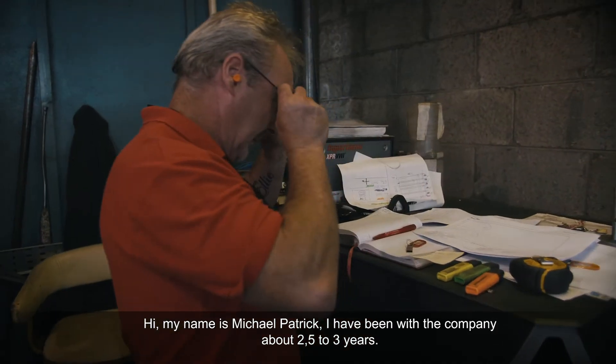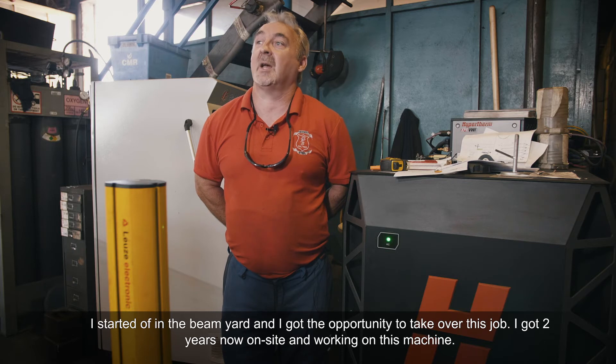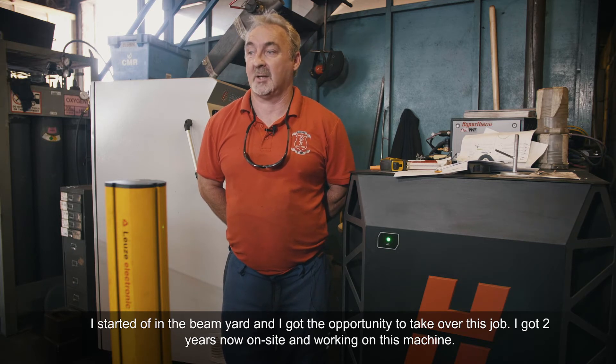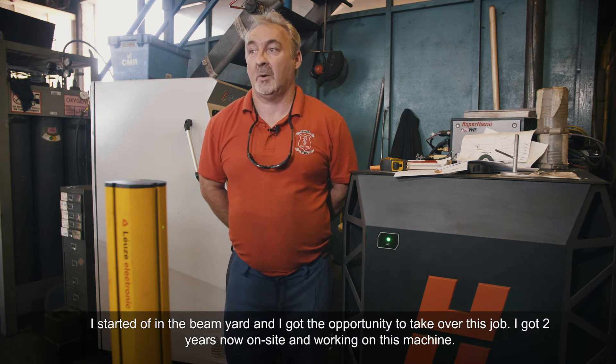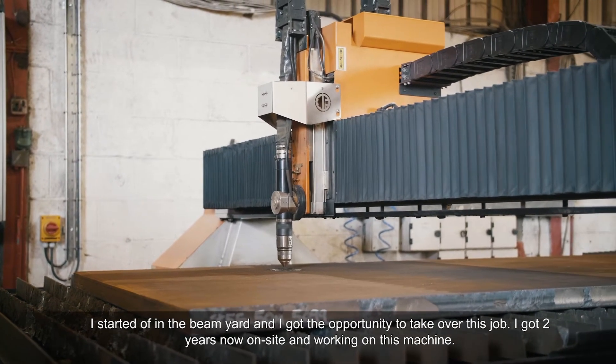Hi, my name is Brian Fitzpatrick and I've been with the company about two and a half to three years. I started off in the beam yard and I got a chance and an opportunity to take over this job. I'm about two years now working on this machine.